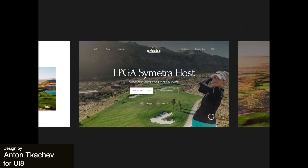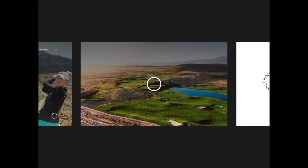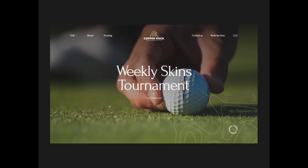Next up, we've got a website for a golf resort. The design, photography, and typography really reflects a luxury experience for the clientele, and the website gives us a fresh and inviting experience for future golfers.